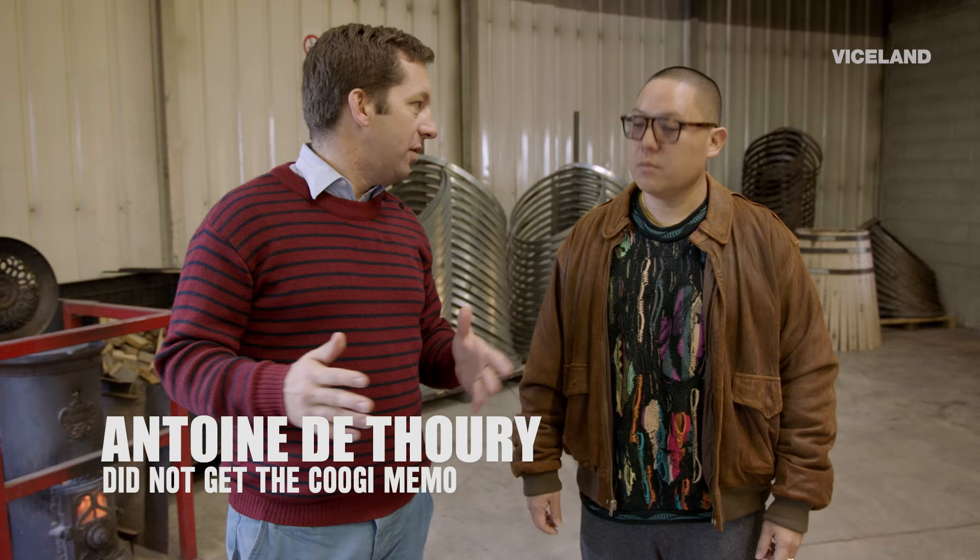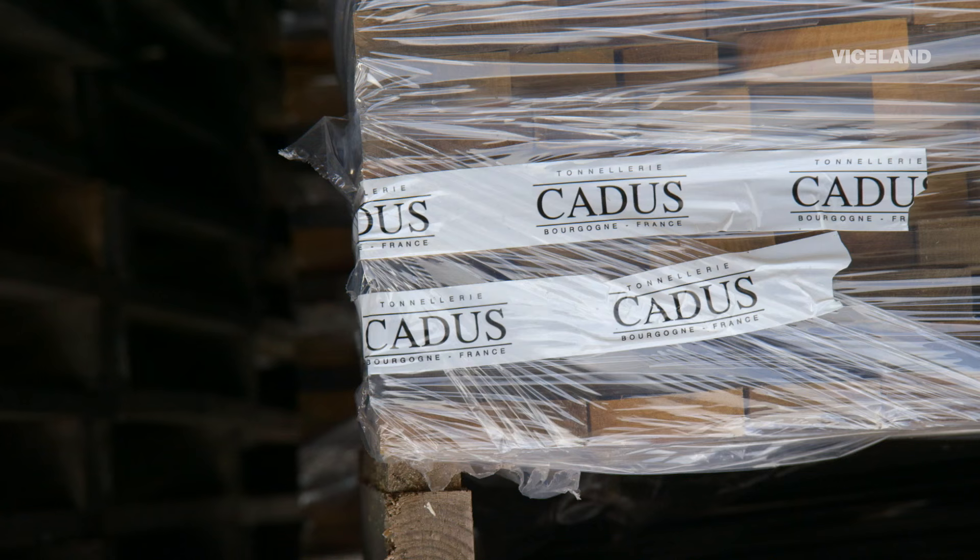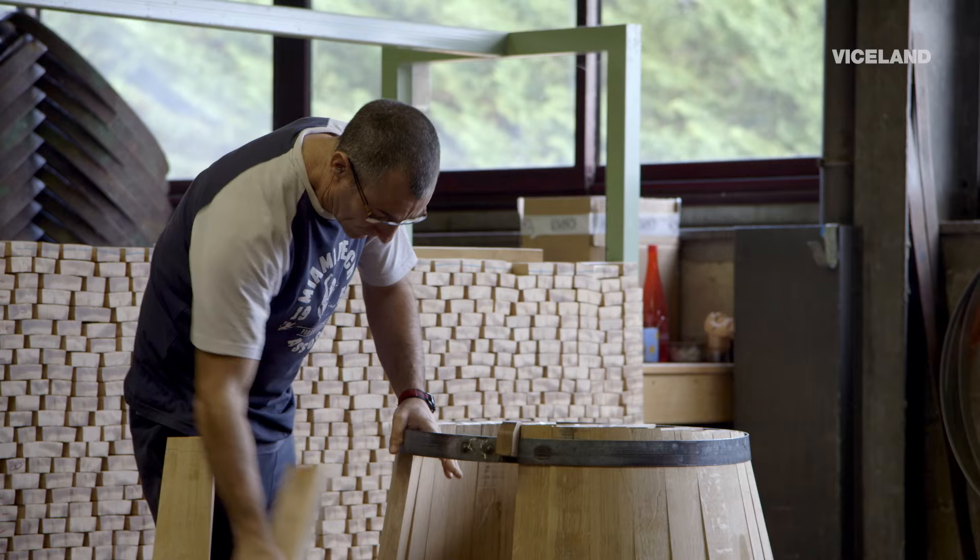How much do you sell the barrels for, each one? 600 euros to 1,000. It depends on the origin of the oak, thickness of the grain, and the size of the barrel.